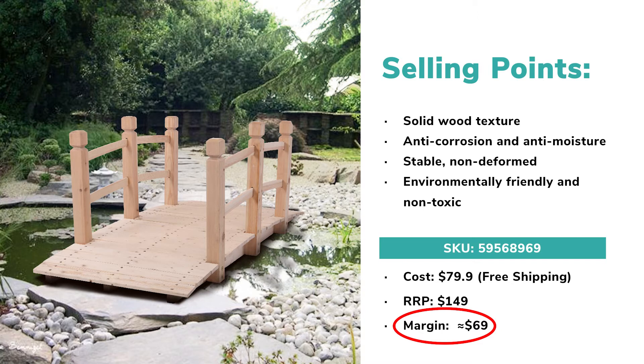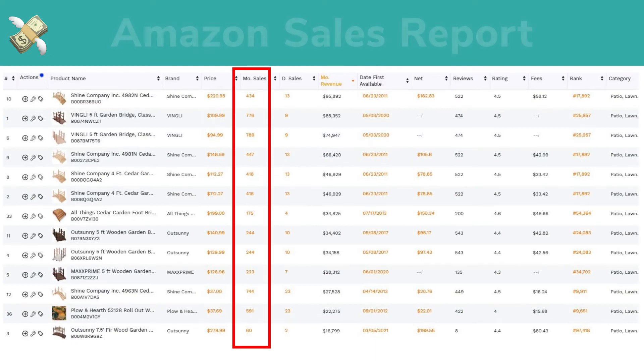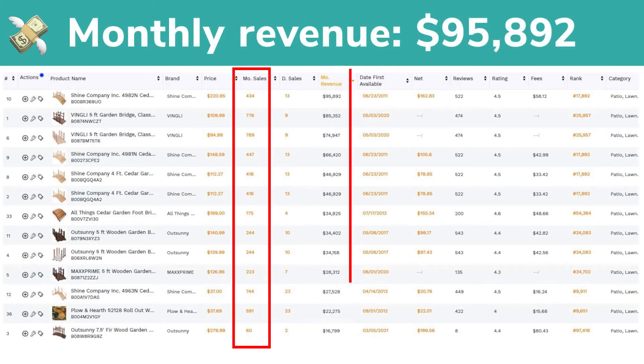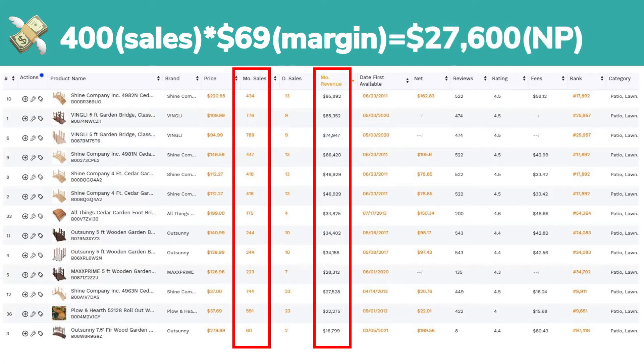For promoting this product in a more precise way, you should exclude audiences who are based in the city center; otherwise, your marketing cost will be high. As for Amazon sales of wooden bridges last month, competent sellers can obtain 400 to 800 orders and more than $95,000 revenue a month. If you get 400 orders a month, your net profit is up to $27,600.